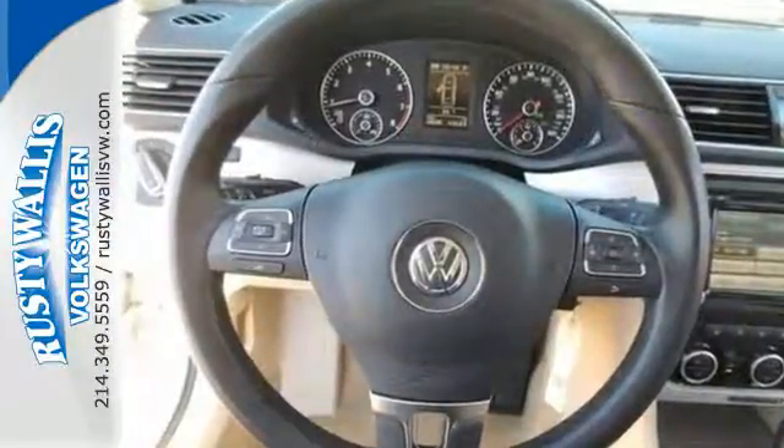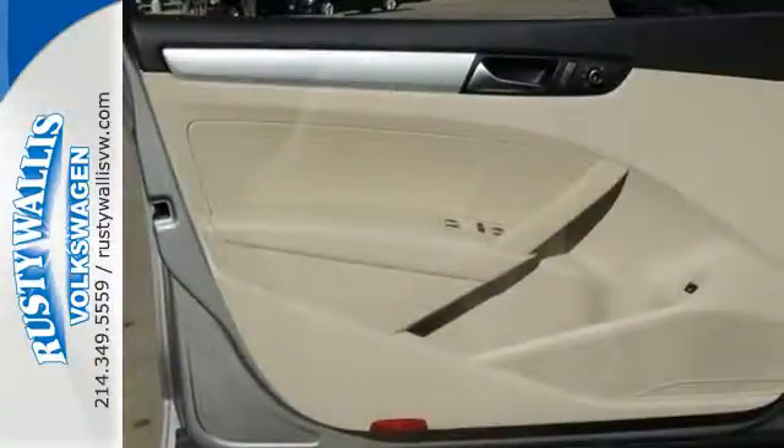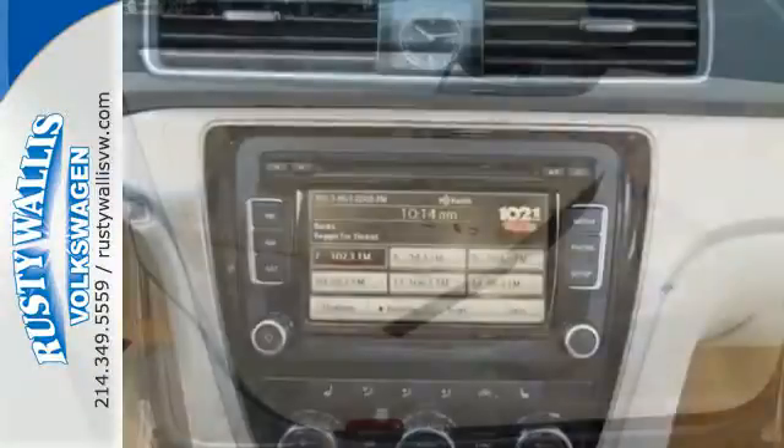For your comfort and convenience, it's equipped with keyless entry, steering wheel audio controls, and climatronic climate control.